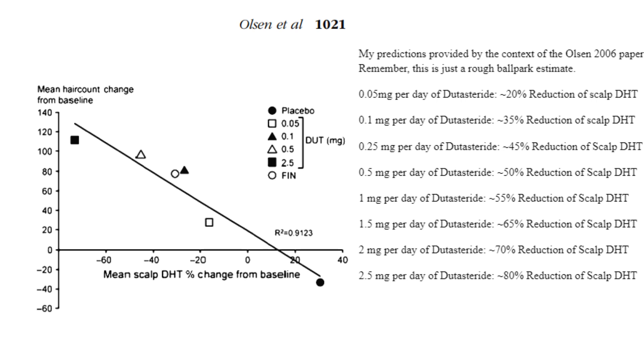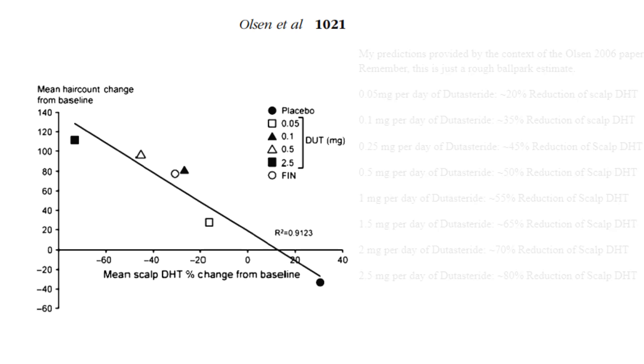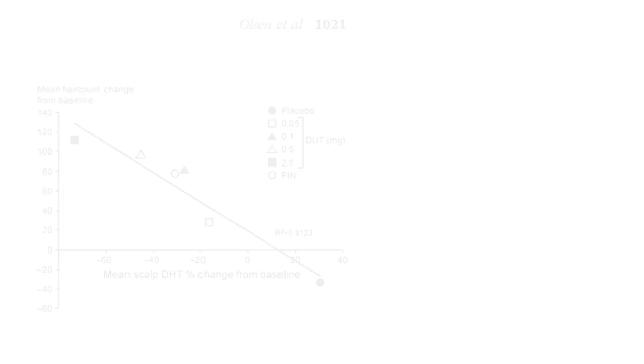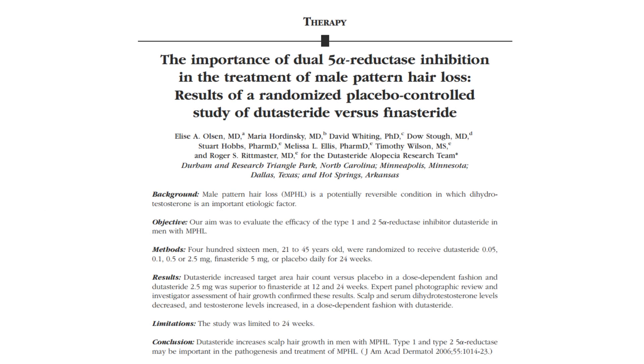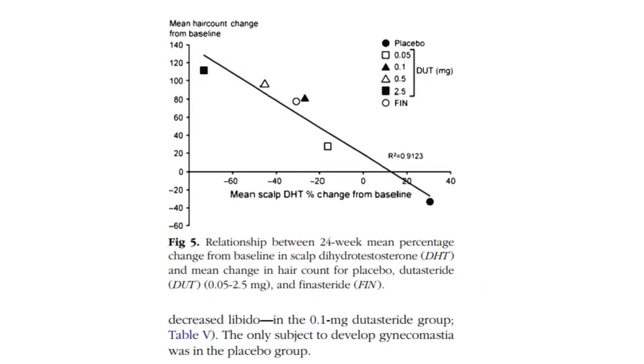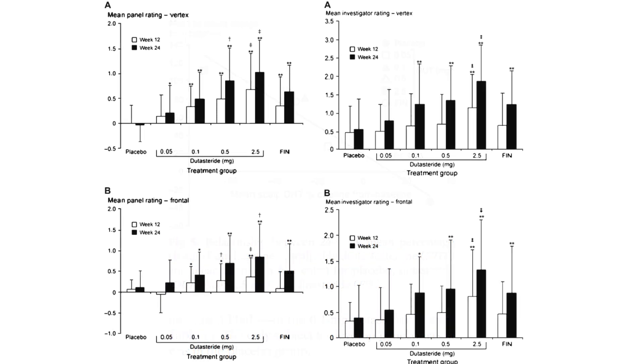Now I'll briefly explain the terms mentioned in the previous section. I was rambling about standard deviations, spreads, and hair counts, so feel free to skip this part. In the Olsen et al. 2006 paper for the phase 3 clinical trial of dutasteride for treating androgenetic alopecia, the methodology for assessing hair count improvements was meticulous and consistent, focusing on a specific target area.